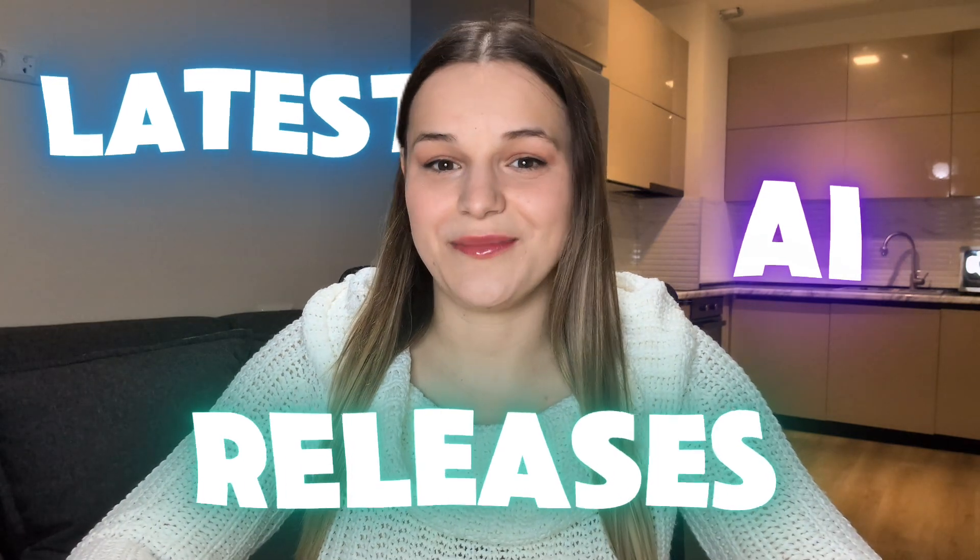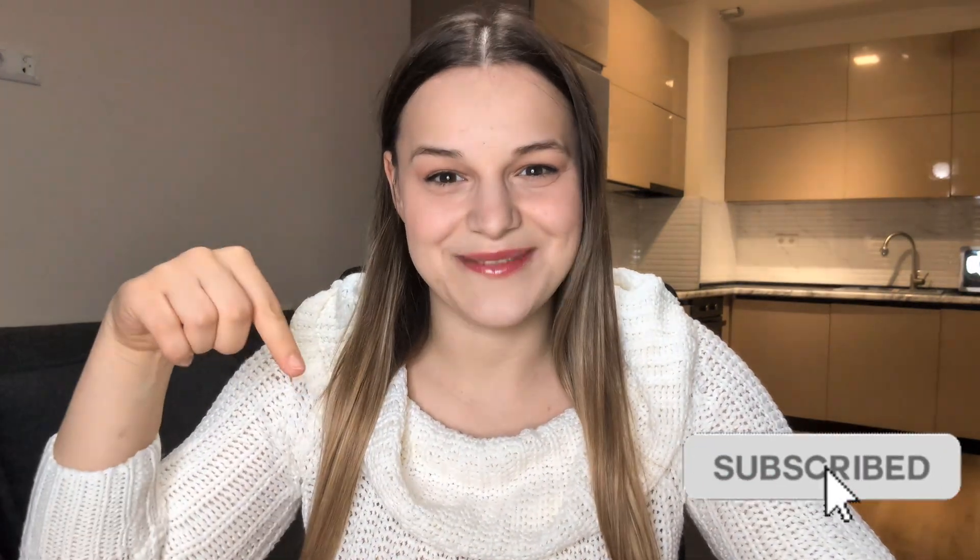If you're new to my channel, I break down the latest AI releases and show you how to use them in your workflow. So if that's what you're into, don't forget to subscribe.